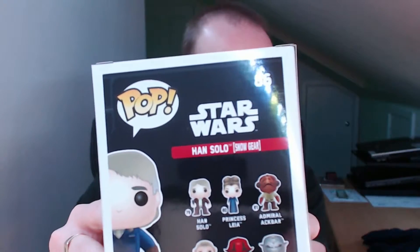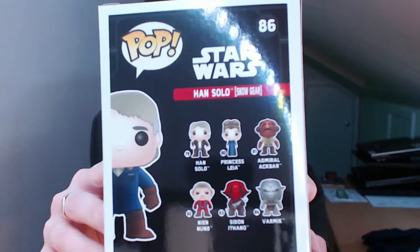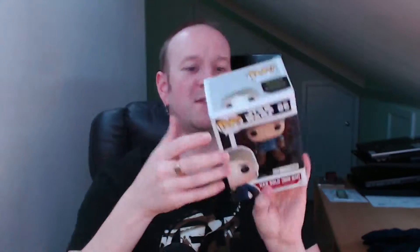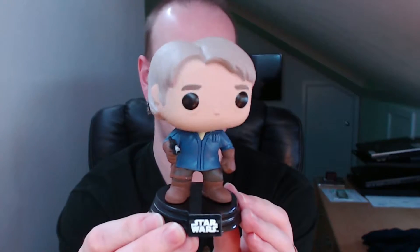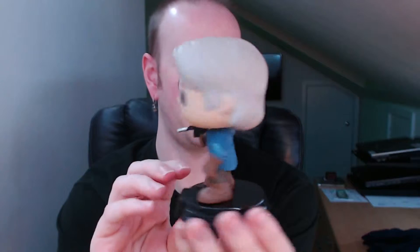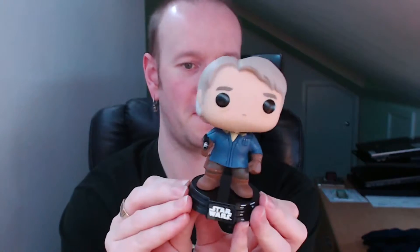And there are the other ones in the box — the other ones in the series: Han Solo, Princess Leia, Admiral Ackbar, and I'm not even going to pronounce the other two because I can't. I do like Pop Vinyls. For those who have seen the new Star Wars film, Han Solo has grey hair — well, he is much older, I suppose. That's a very nice Pop Vinyl figure.